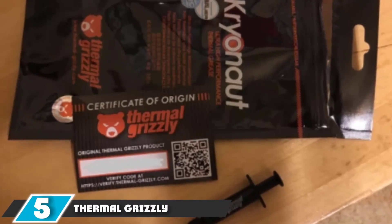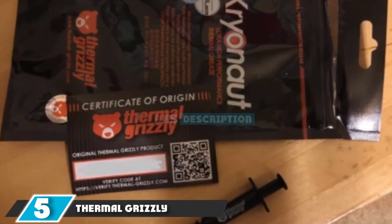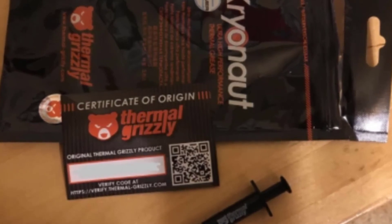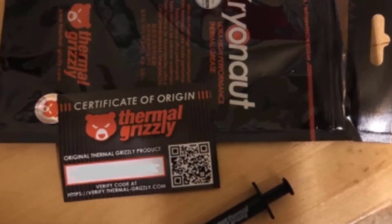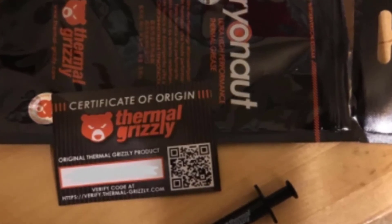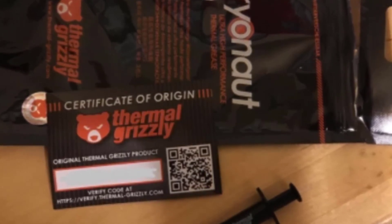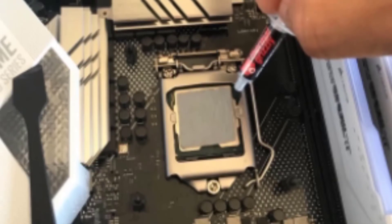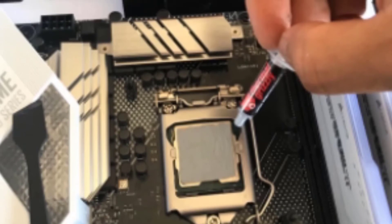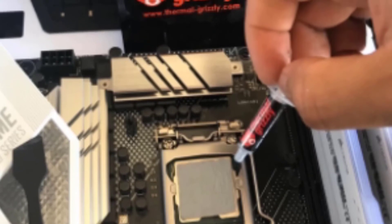The number 5 position is dominated by Thermal Grizzly Cryonaut Thermal Grease Paste. It gives good cooling performance and limits your CPU from overclocking or overheating. It is a better grease-based compound capable of delivering maximum heat transfer between the CPU and cooler. It is not electrically conductive, so you can easily squeeze the paste from the top and spread it over the processor. It is a very small syringe but produces an enormous amount of thermal conductance and is ideal for applying in cramped spaces.